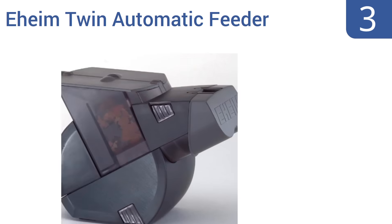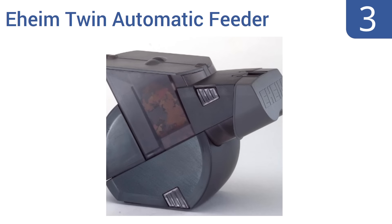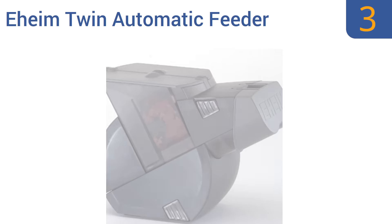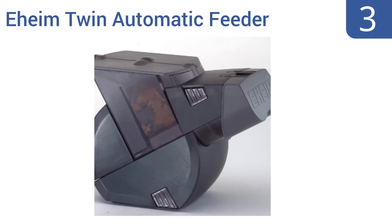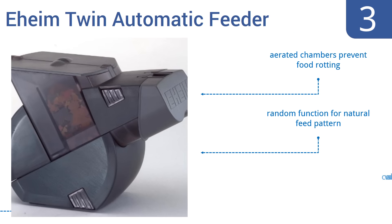Nearing the top of our list at number 3, the Eheim Twin Automatic Feeder has two separate food chambers for different types of food, and each can be programmed separately as needed for your fish. It can accommodate granulate, sticks, pellets, or flakes. It has aerated chambers that prevent the food from rotting and a random function for a natural feed pattern. It also comes with a set of batteries.